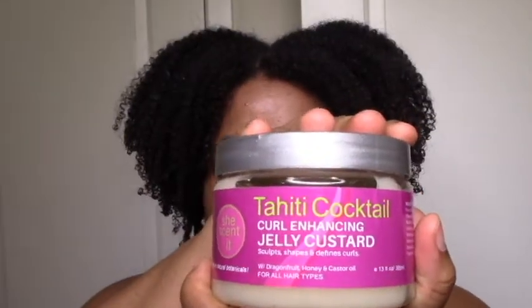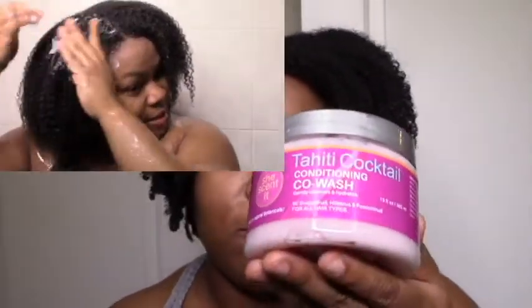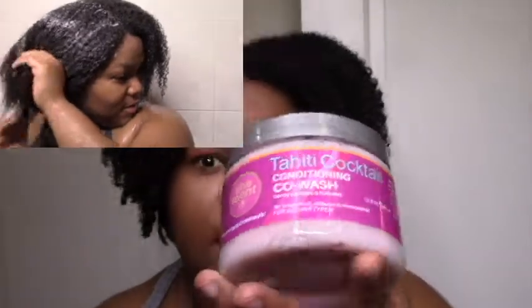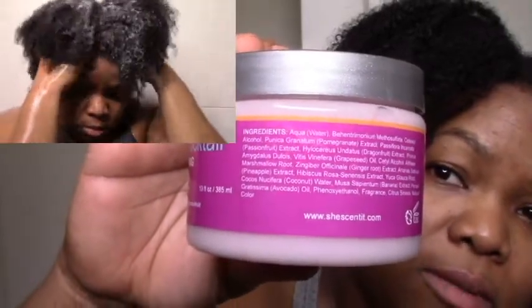Starting with the co-wash: I really like it. It's super moisturizing — my hair was the softest it's ever felt from a co-wash. It does also have cleansing ingredients so it is a cleansing co-wash. It has yucca root, and I really love the ingredients of this whole line. Everything pretty much has a light fruity scent — the custard has the lightest scent and the smoothie or co-wash has the strongest. I love the color too — it looks and smells so good.